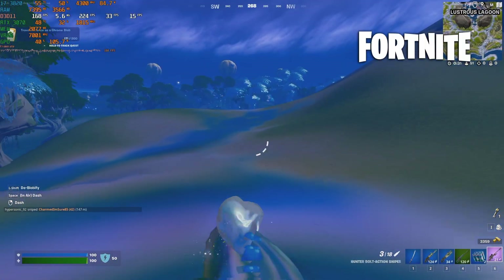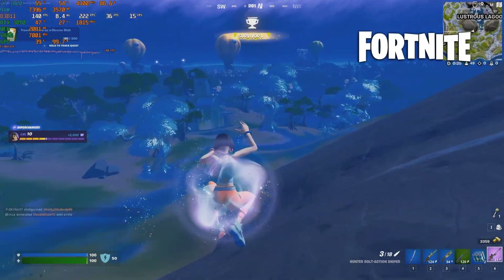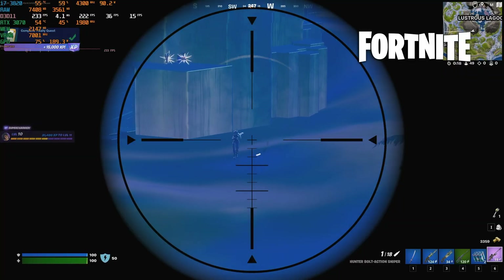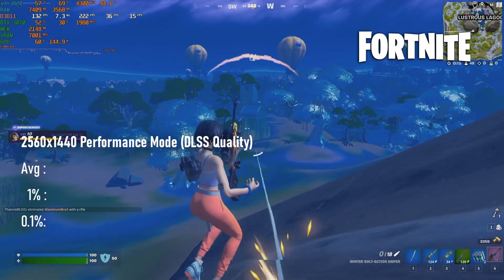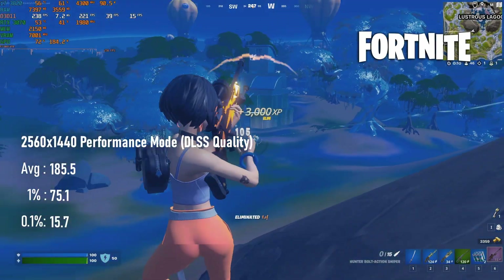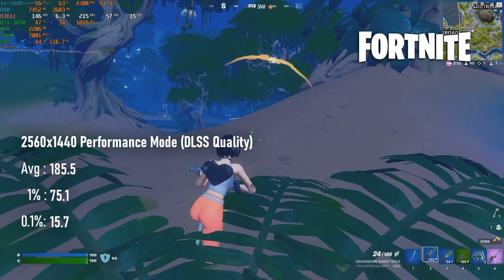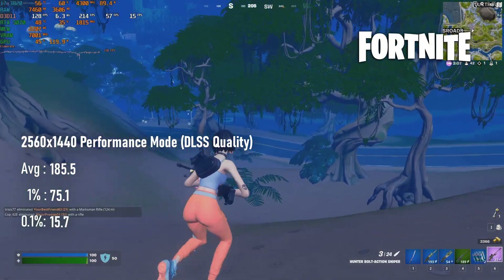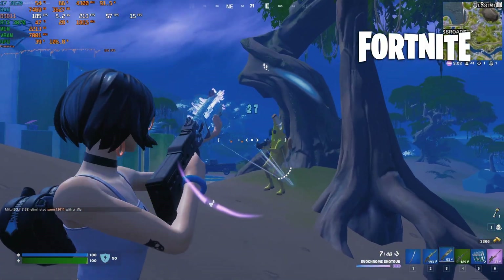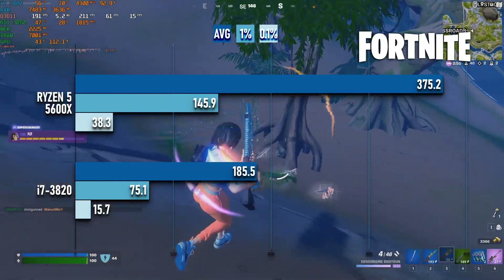I wanted to put the maximum possible stress on the CPU in Fortnite, so I've opted for performance mode. The GPU isn't reaching 50% usage most of the time, even at 1440p with DLSS quality and settings as high as they'll go. Average FPS is 185, and while frame times in Fortnite are a known issue and 1% and 0.1% lows are generally pretty terrible on any system, some will be worse than others. The 3820 can provide reasonably okay 1% lows, but the 0.1% scores hit the mid-teens. Modern mid-range Ryzens like the 5600X should score about double this.